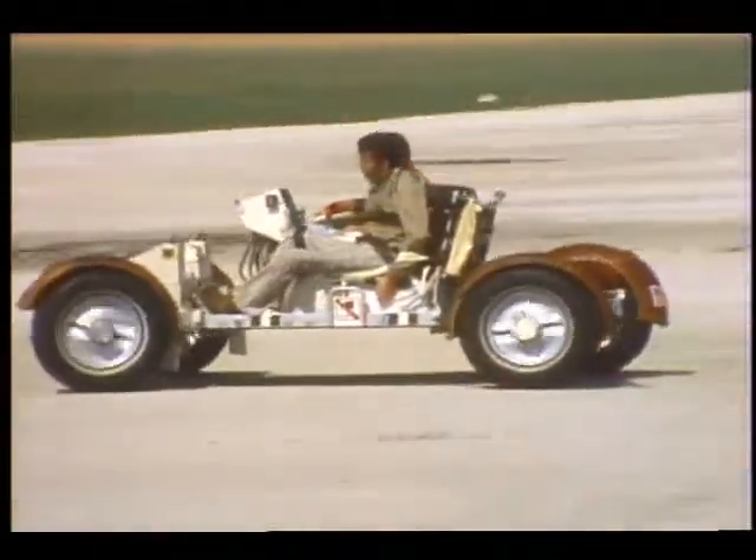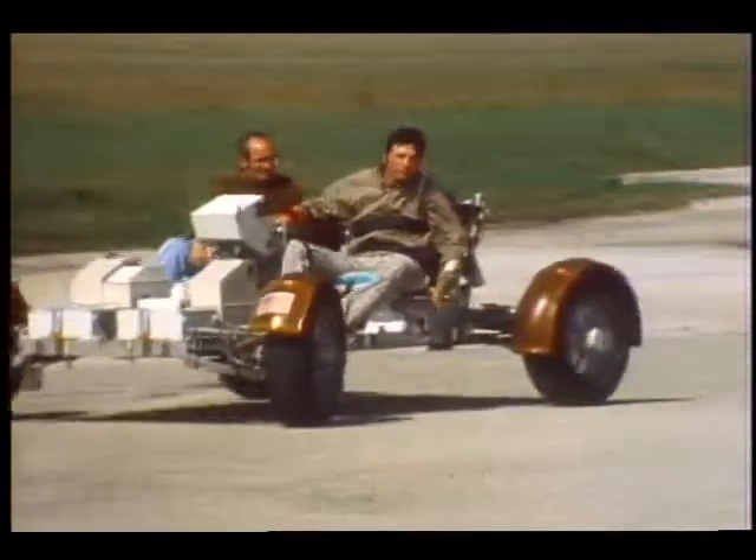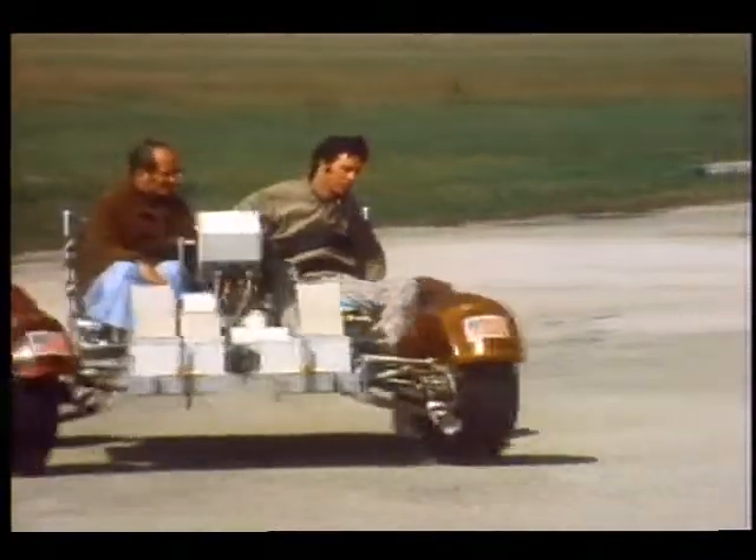"Up until that point, I think that we always felt that NASA was involved in the space program — that was it — and that would never affect us ever. But now we know that their program gives us and everybody that's handicapped a chance to use some of their technology in our everyday lives that everybody else takes for granted."